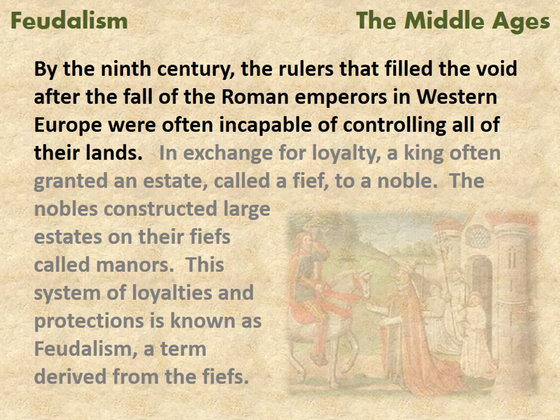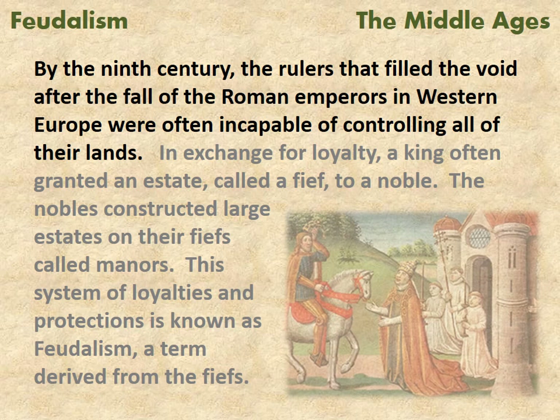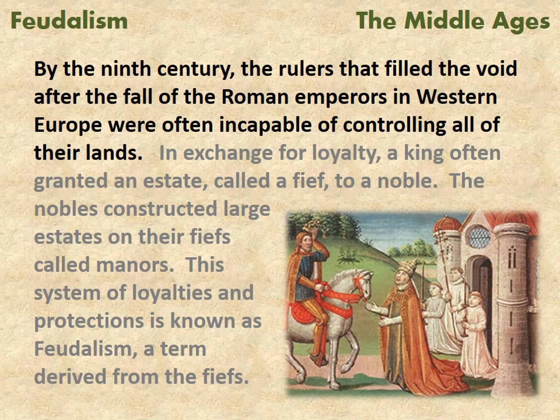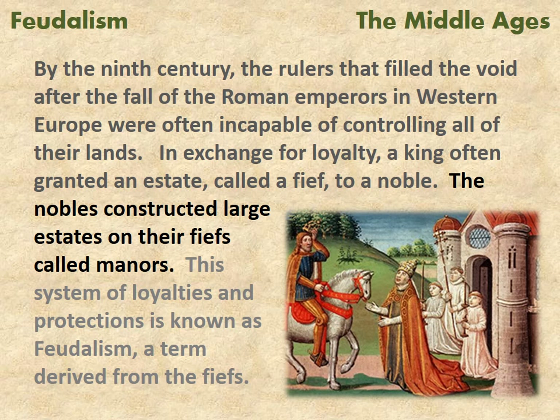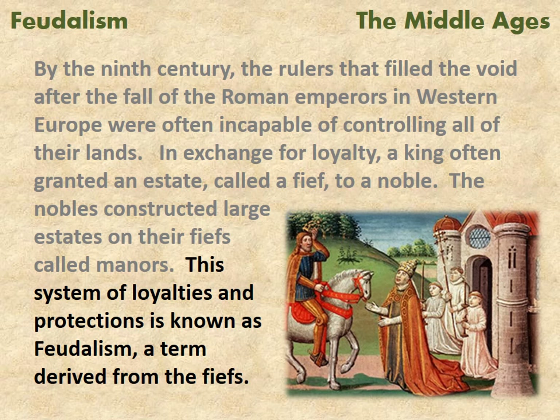By the 9th century, the rulers that filled the void after the fall of the Roman emperors in Western Europe were often incapable of controlling all of their lands. In exchange for loyalty, a king often granted an estate called a fief to a noble. The nobles constructed large estates on their fiefs called manors. This system of loyalties and protections is known as feudalism, a term derived from the fiefs.